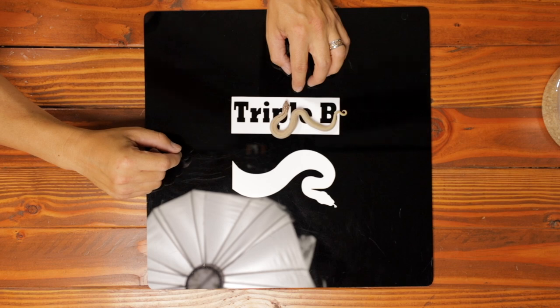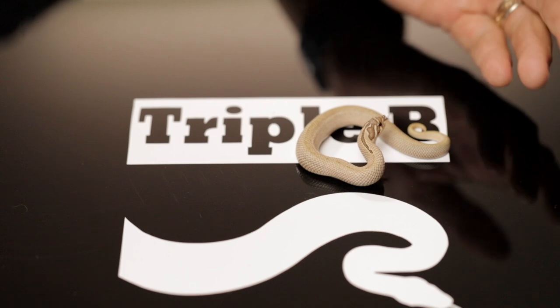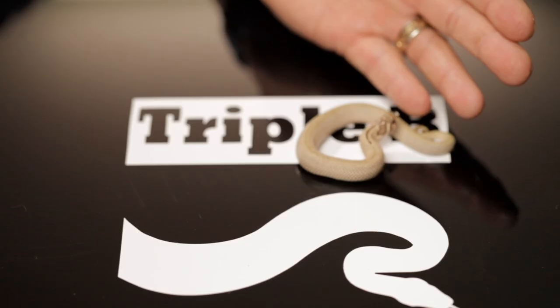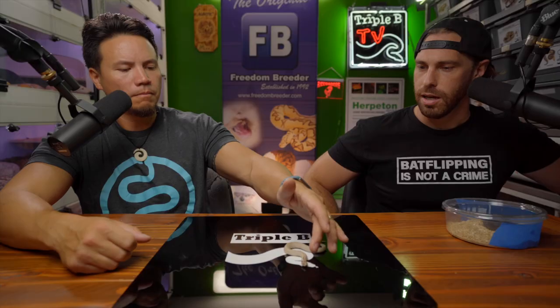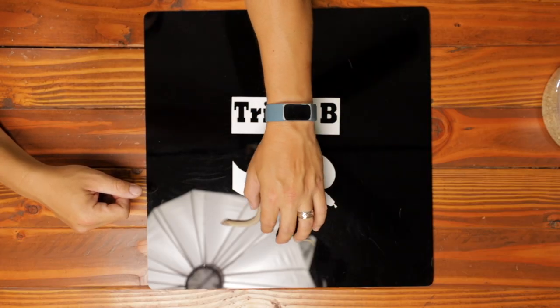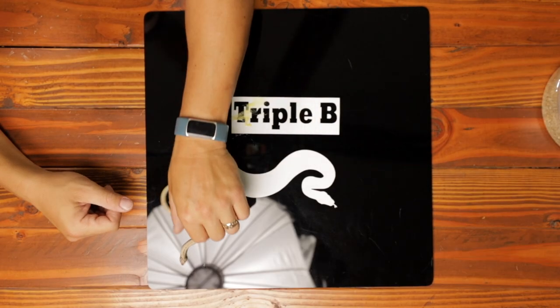Let's see the snake — numero uno! Right now we have a brown western hognose snake. How big are these snakes when they hatch? They are about half the size you're seeing right now. They do hatch out of eggs. Are hognose snakes considered colubrids? Yes, they are colubrids.